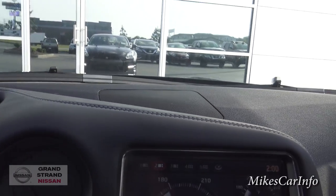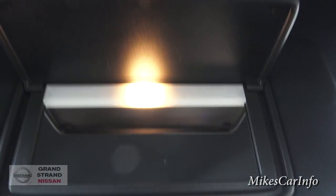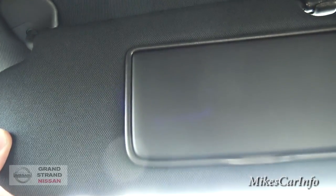You do have a speaker there in the dash, and the headliner is like a black cloth feel. The visor does have a mirror with a light in it. The other side looks pretty much the same thing.